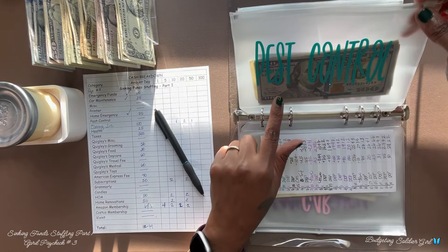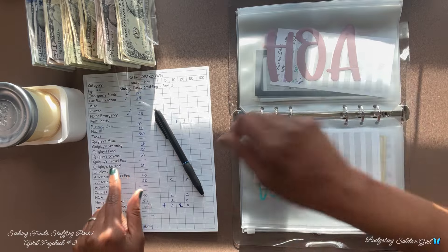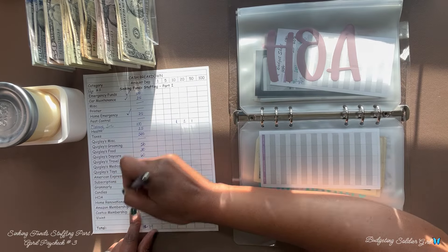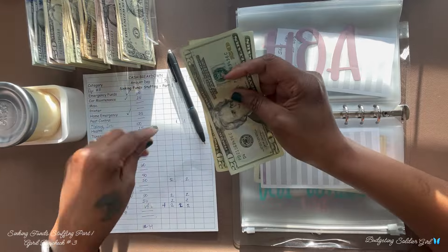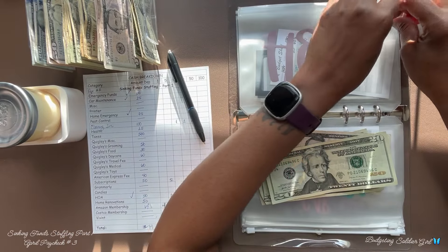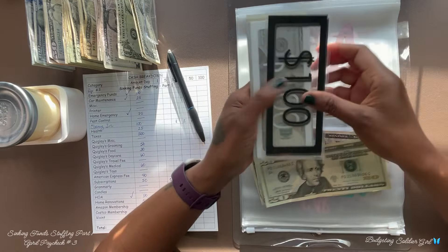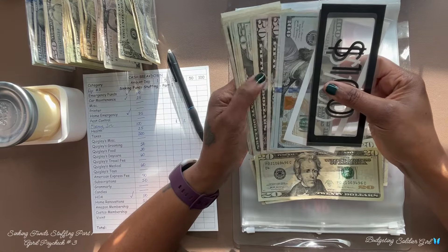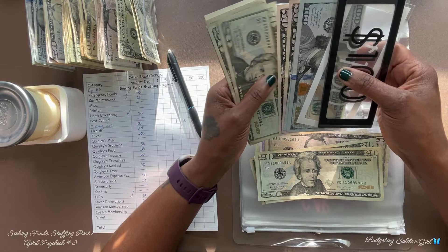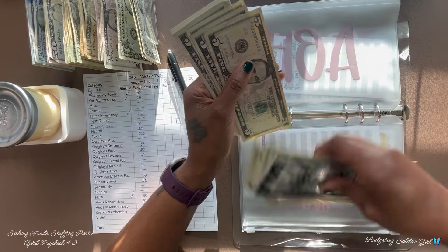Pest control — the goal is $500 and we have $500. HOA — the goal is $1,500 and today I am adding $50. I went to the bank at the tail end of the day, so I had to take what they gave me with the bills they had remaining. I will have a lot of bills, but at the end of the month I am going to do a bill condensing video.